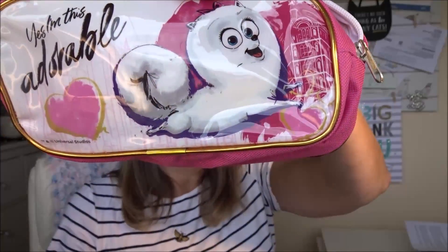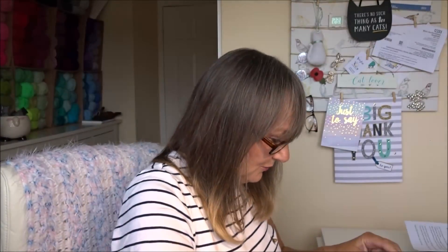We have a little pencil case — or crochet hook case — to keep all your bits and bobs in. And oh my gosh, it's a white fluffy cat! We all know that I'm the crazy cat lady!